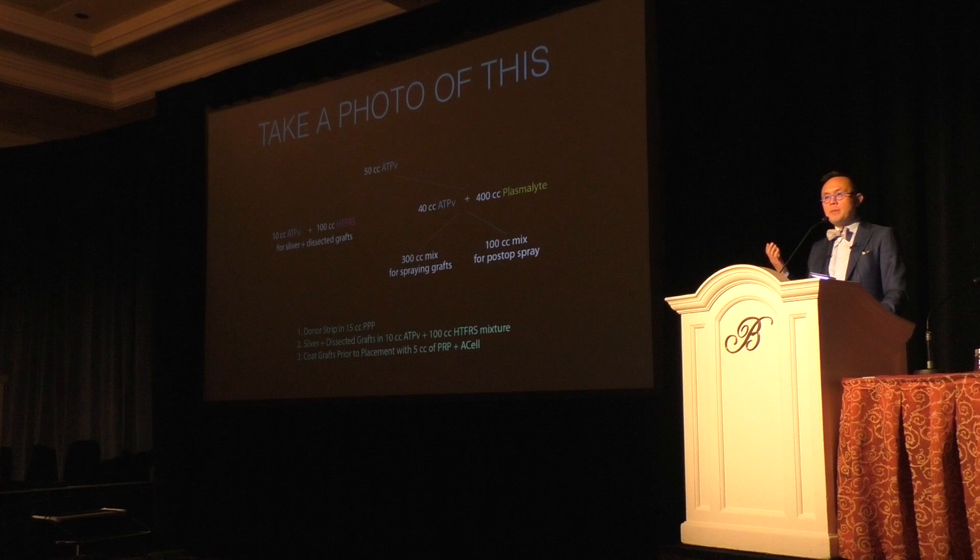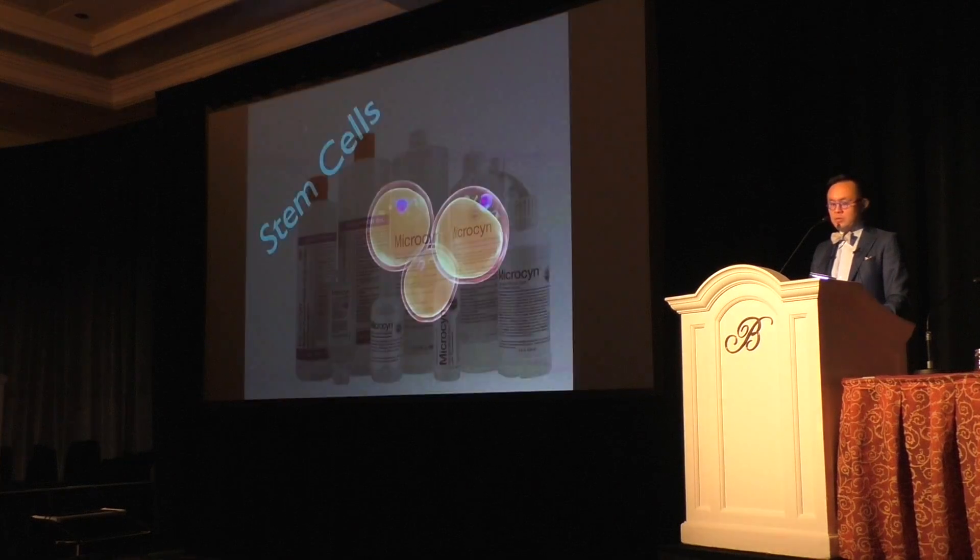Interestingly, one of my colleagues found that placing grafts in hypothermosol-ATP in the fridge can lead to 96% survival at two weeks — and you should have all your grafts dead in 24 hours under normal conditions. So regenerative techniques for grafts are a huge thing. The donor strip goes immediately into 15 cc's of PPP. Then dissected grafts go into the 10 cc's of ATP and 100 cc's of hypothermosol mixture, and grafts are coated with the five cc's of PRP and A-cell prior to placement.